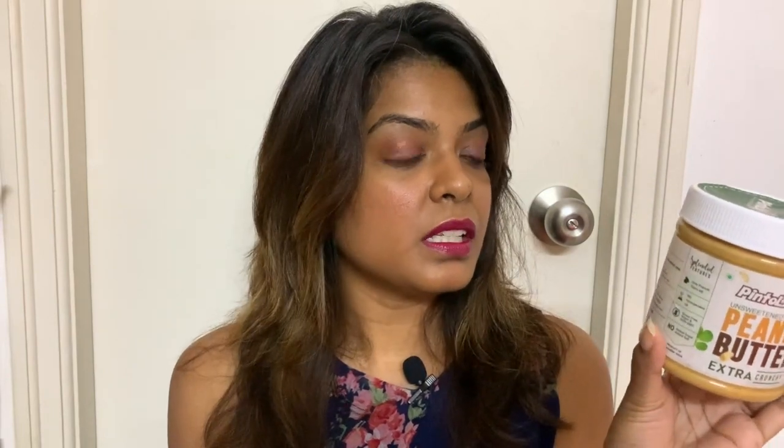Whenever you buy food, always look at the ingredients. The ingredients in this Pintola peanut butter are: roasted peanuts — that's it. It's great for gym-goers who want protein. It says no hydrogenated oil, gluten-free, vegan, non-GMO, no added sugar, no added salt. Just peanuts, that's all.